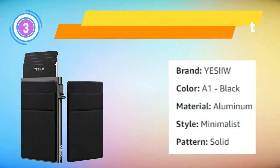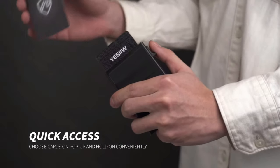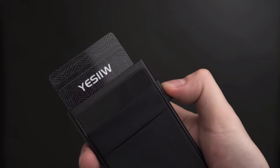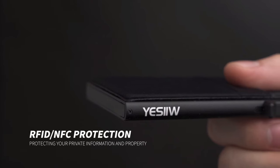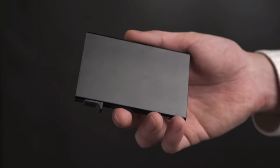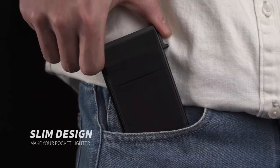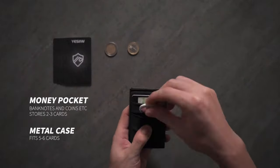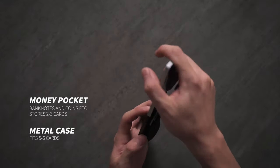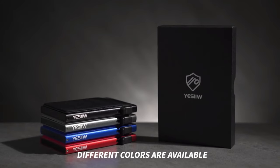YSL Slim Card Holder Wallet: A fusion of modern design and practicality, this minimalist wallet is meticulously crafted to cater to the needs of the contemporary man. With a sleek and discreet pop-up mechanism, it offers quick access to your essential cards while maintaining a slim profile. Your sensitive information remains secure from electronic theft. The wallet also features a dedicated money pocket, combining form and function seamlessly. The metal card case adds an element of sophistication and durability, ensuring your cards are protected in style.